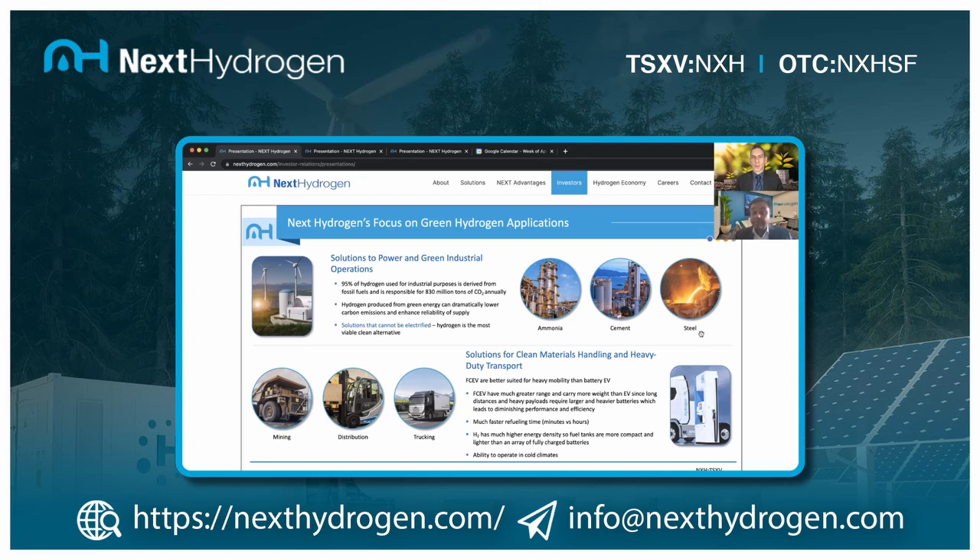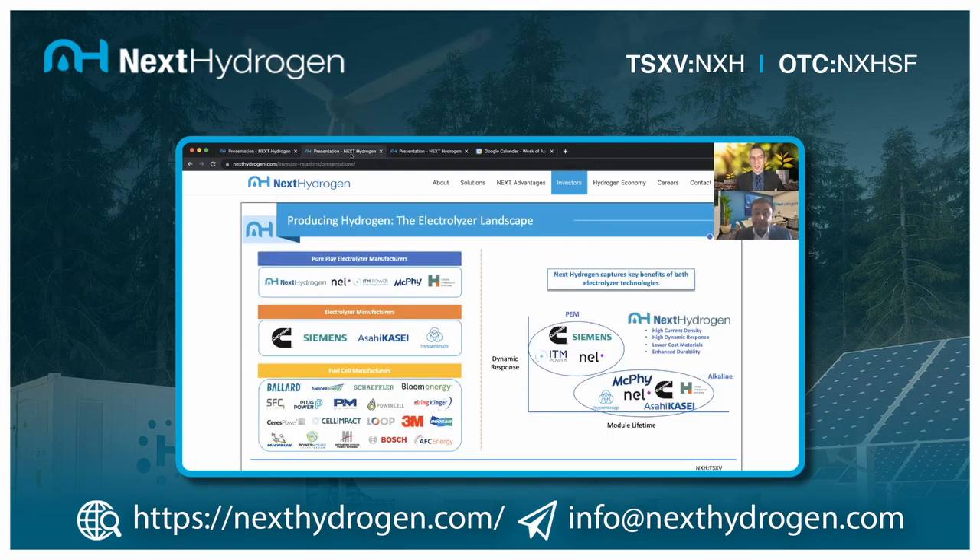We'll talk more about some of those partnerships shortly. Can you talk about the electrolyzer landscape briefly — maybe some of the competition as we go through these slide decks?